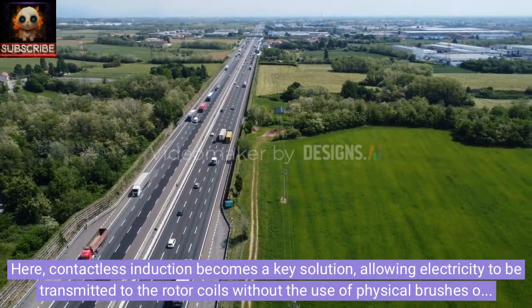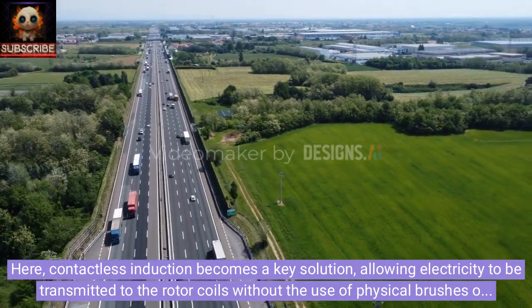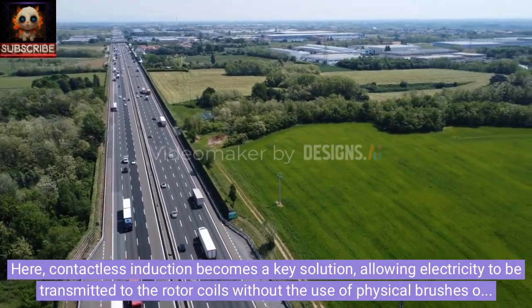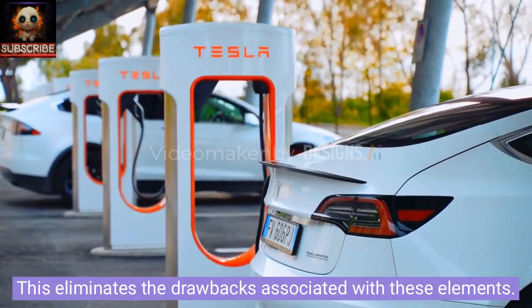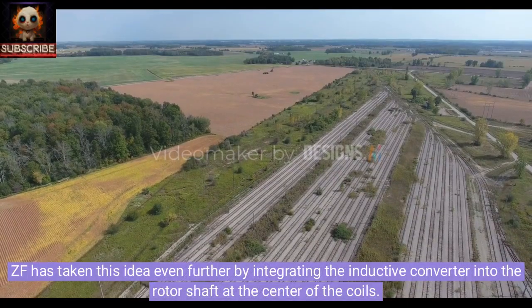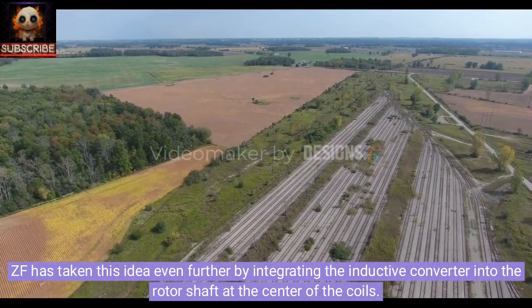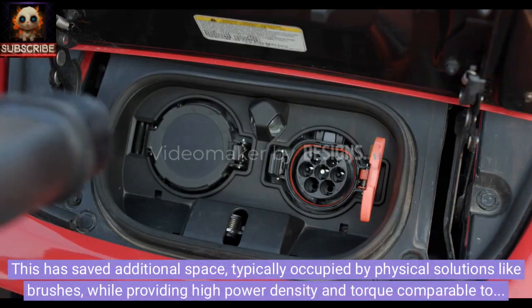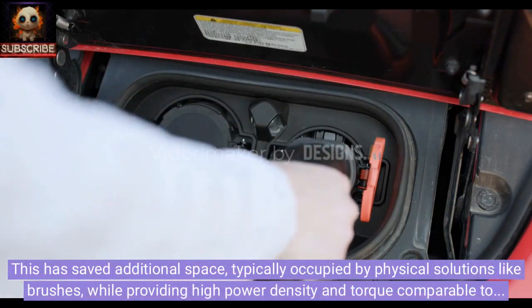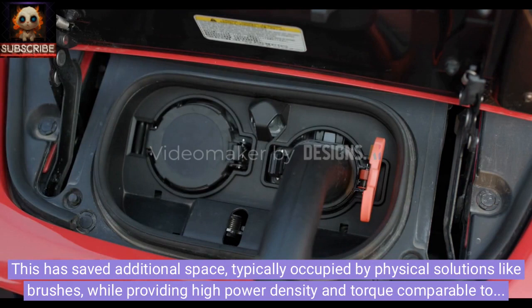Contactless induction becomes a key solution here, allowing electricity to be transmitted to the rotor coils without the use of physical brushes or rings. ZF has taken this idea even further by integrating the inductive converter into the rotor shaft at the center of the coils. This has saved additional space typically occupied by physical solutions like brushes, while providing high power density and torque comparable to traditional magnet-equipped electric motors.